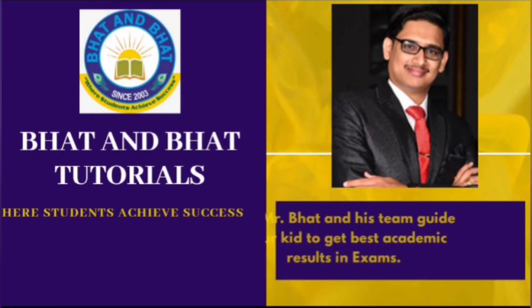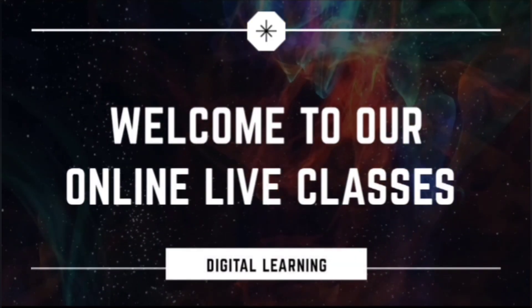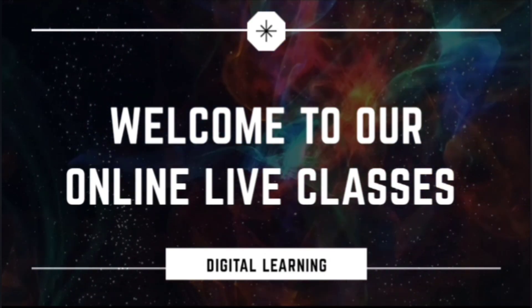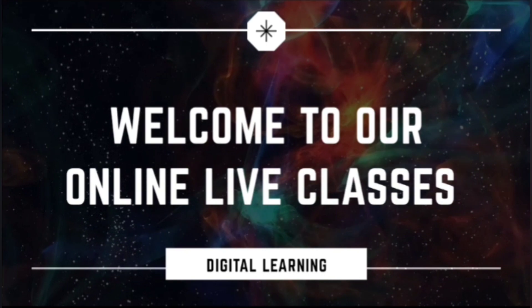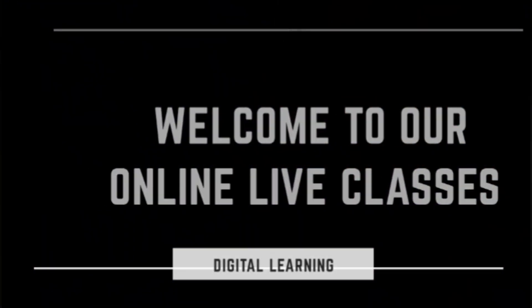Hi everyone, greetings from Bhat and Bhat Tutorials, a premier institution tutoring students since 2003. Welcome to our online live classes. In this video, I'll give you information about our courses, the benefits of joining Bhat and Bhat, and why a student should join us for online classes.